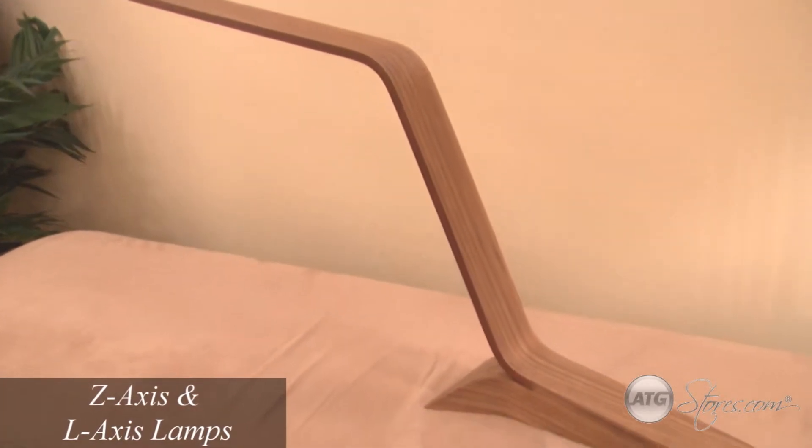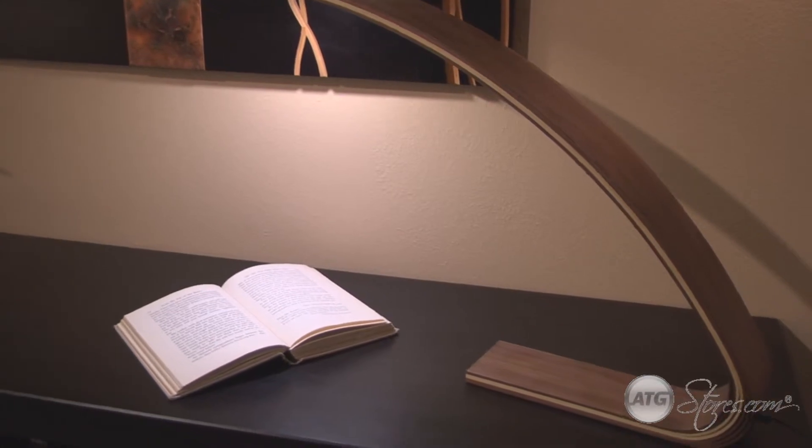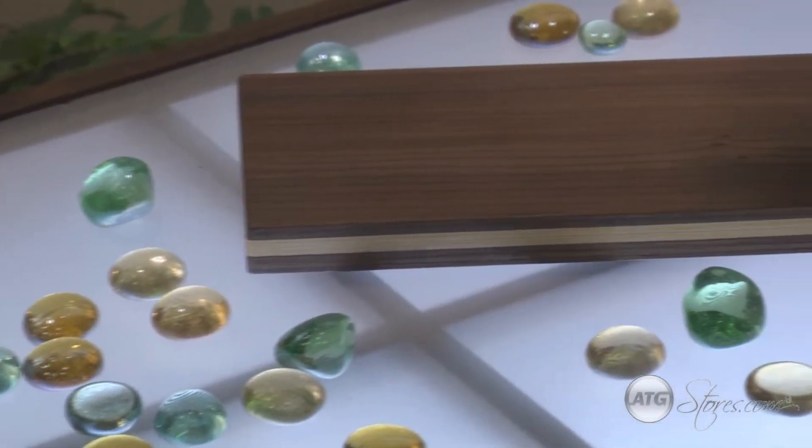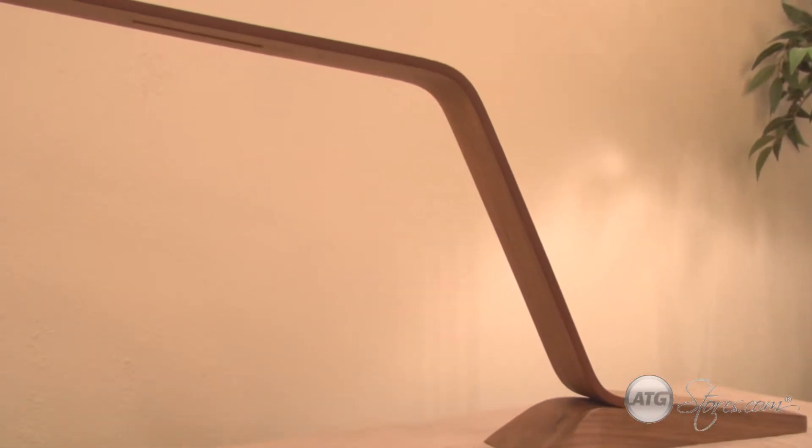Graceful and luminous, whimsical without neglecting function, the Z and L axis lamps offer ingenuity in design and attention to detail, engendering lighting that are also works of modern art.